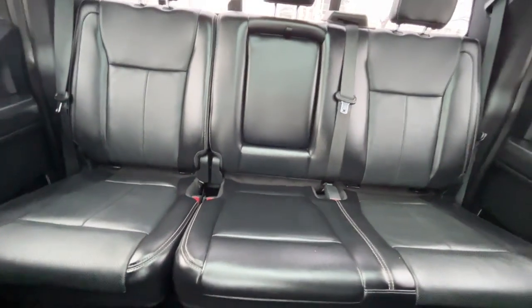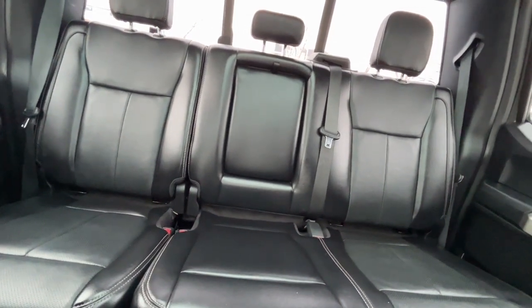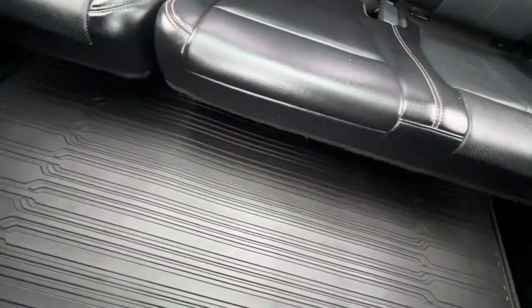In the back we have a 60/40 split. The rear seats are heated, and there are two more USB ports, another 12-volt, and a 110-volt plug back there. We also have a power sliding rear window with a defroster, some all-weather floor mats, and lastly the twin panel moonroof.